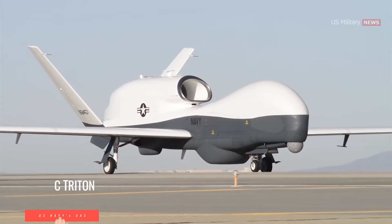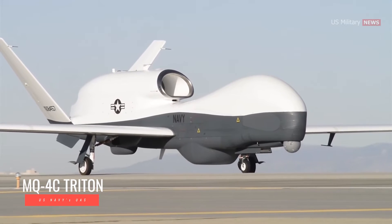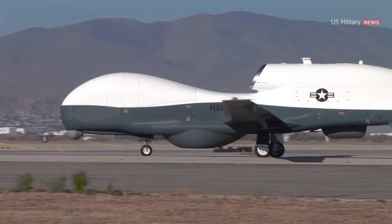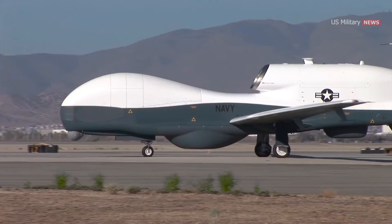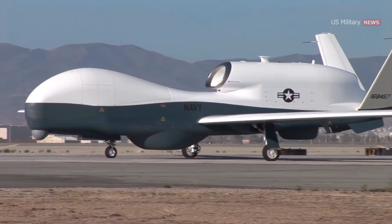The Navy in recent years has been buying MQ-4C Triton drones, which have a 130-foot (40-meter) wingspan, slightly larger than the Global Hawk. The Navy in March requested two MQ-4 Tritons and budgeted $473 million for those aircraft and associated equipment.